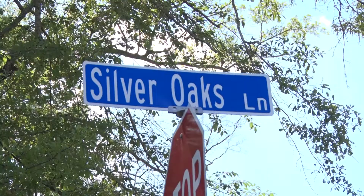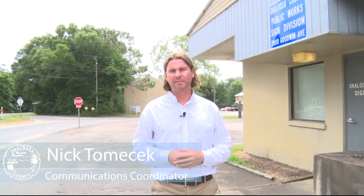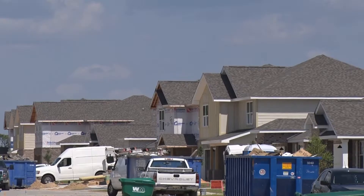We'd be lost without them. Signs. They let us know where we're going and they let us know where we are. So how do these reflective pieces of metal get made in Okaloosa County?